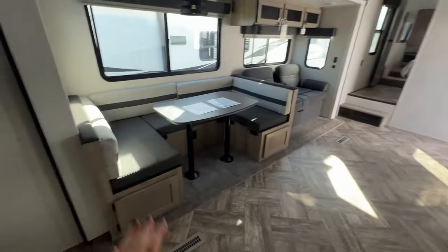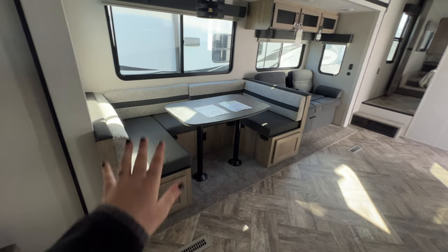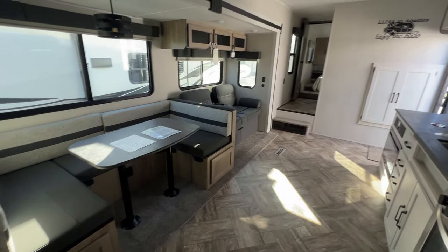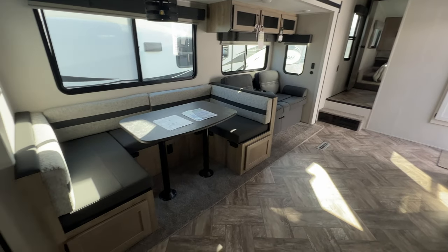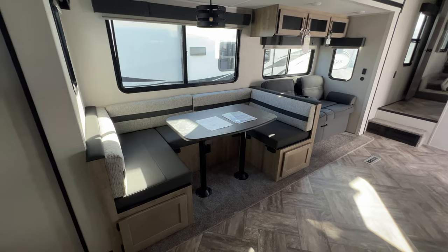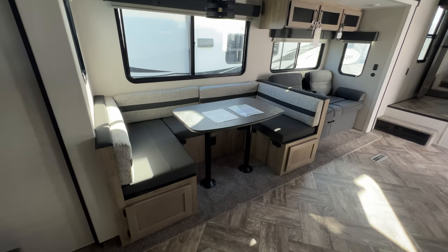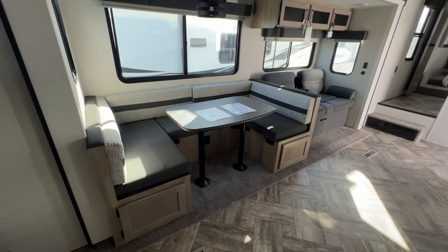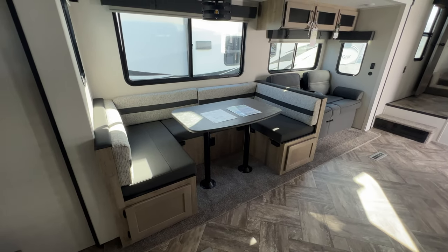Turning around to the U-shaped dinette. This will fold down to a sleeping spot, so really every single piece of furniture can sleep someone in this camper. The dinette is a huge U-shaped one. Storage is underneath each seat as well. Power outlets are there — just an overall awesome place to sit down and eat family dinners or play board games.